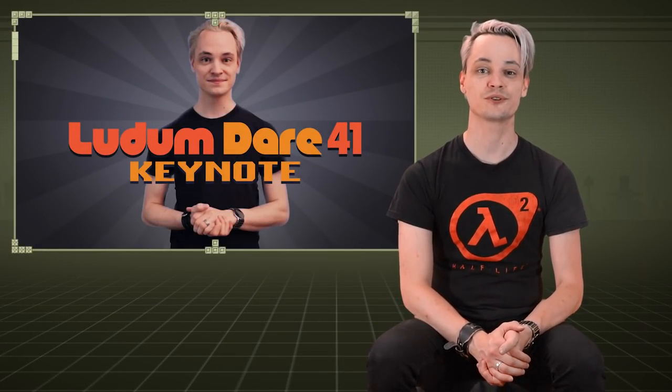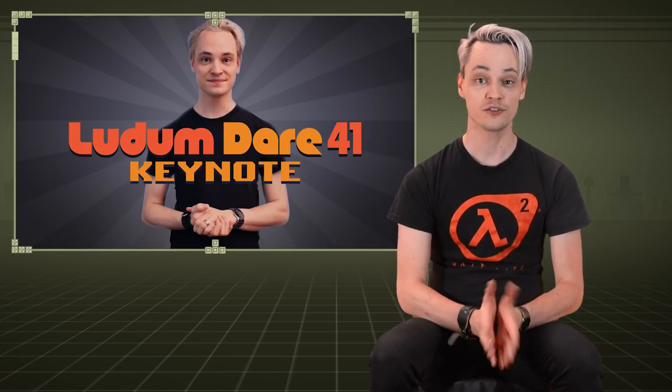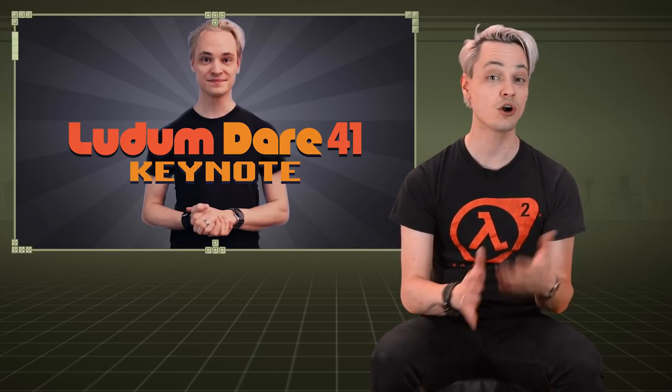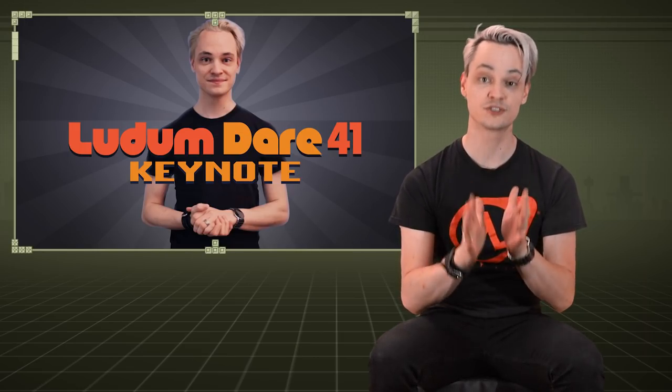Hello there ladies, gentlemen and unicorns! Welcome to the very last part in my video series on the making of the Ludum Dare 41 Keynote. This time we'll take a closer look at sound and audio and all those little finishing touches until I was able to upload the finished film for good.